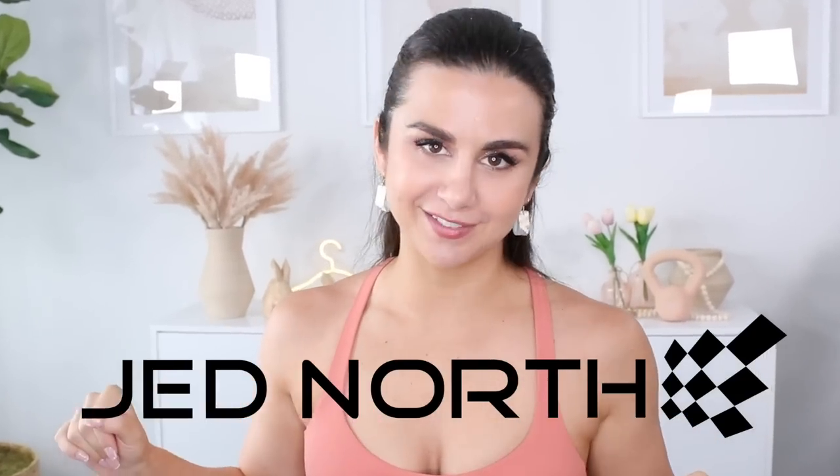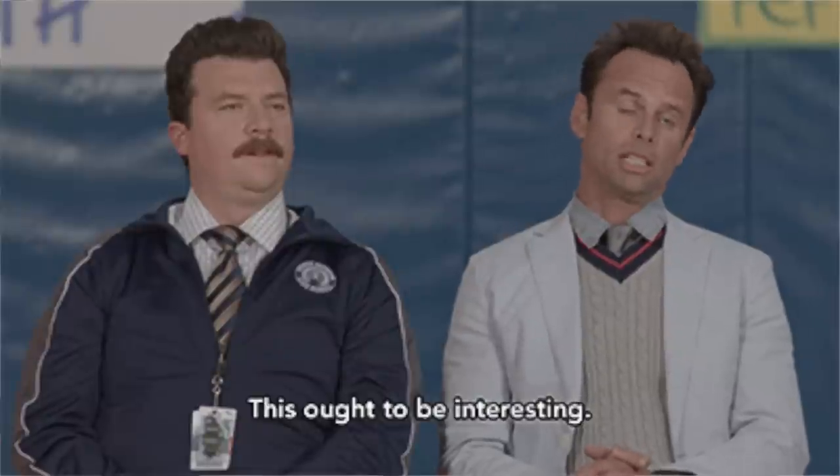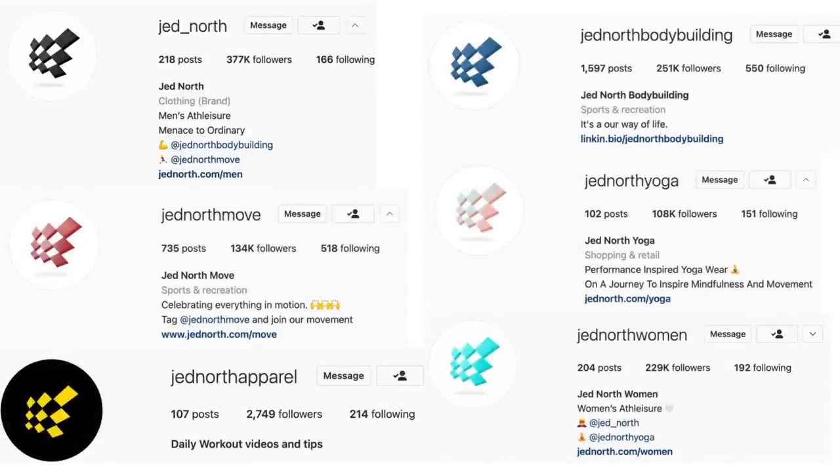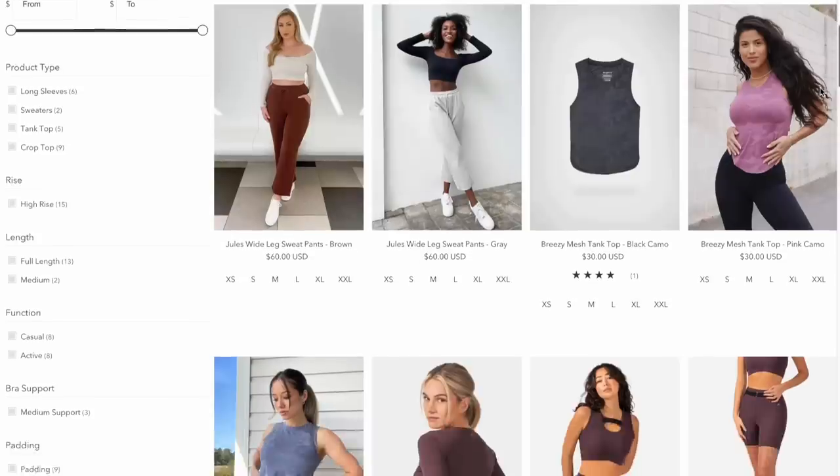There's a first time for everything and today is one of those days. We are talking about Jed North, a brand that I have never even tried, let alone featured on this channel. They are actually a super well-known brand — I've seen them on Amazon before. From their many different Instagram accounts, I could tell they cover a wide variety of active lifestyles, and when I looked on their website, there's a lot of athleisure I didn't really know about. So we have a really nice variety in today's haul.